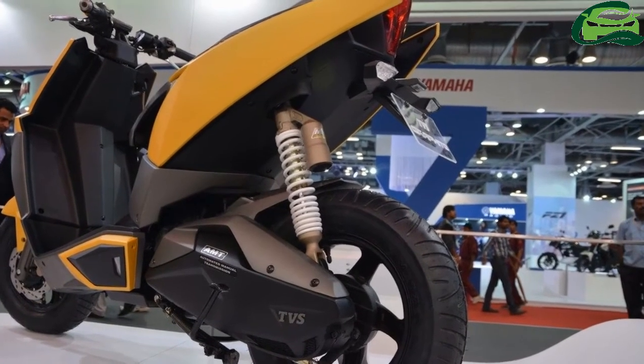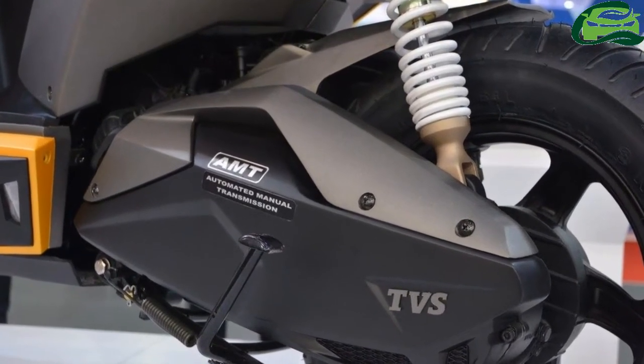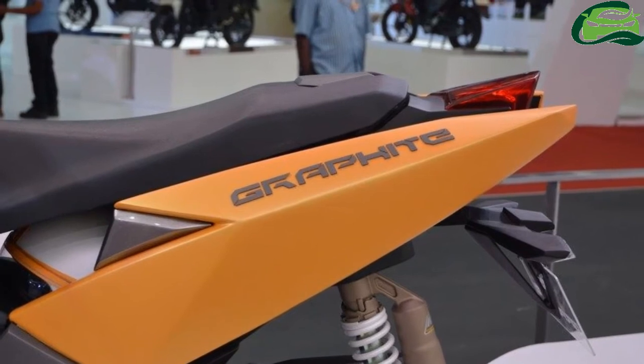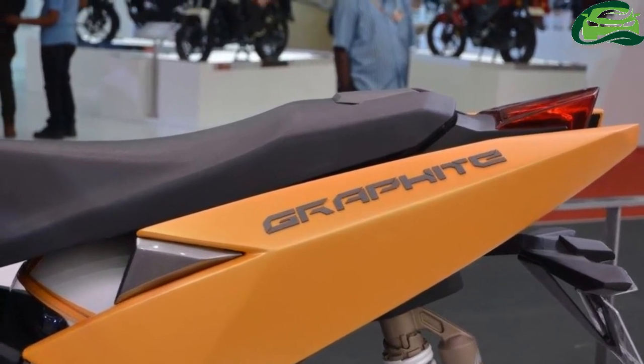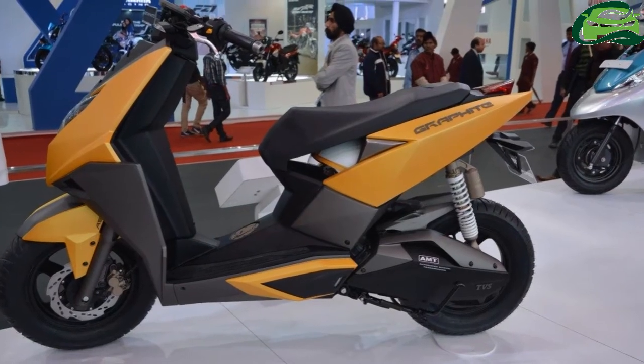Brakes included petal discs on both ends with dual-channel dynamic ABS. The frame is a high tensile steel underbone type unit. The scooter will likely be TVS's performance offering in the scooter segment.